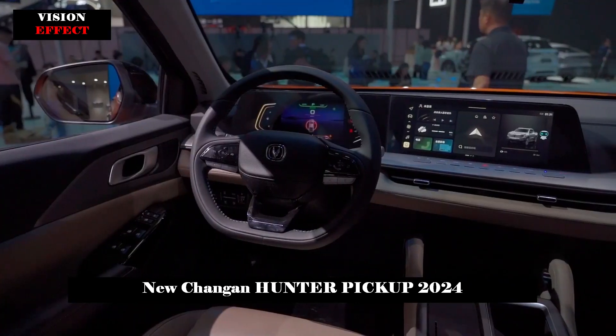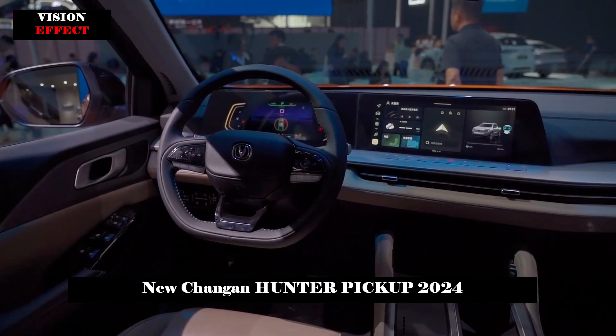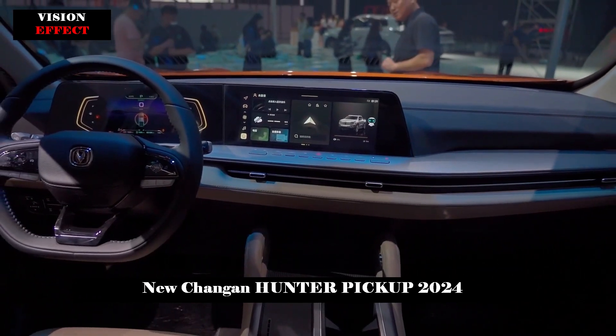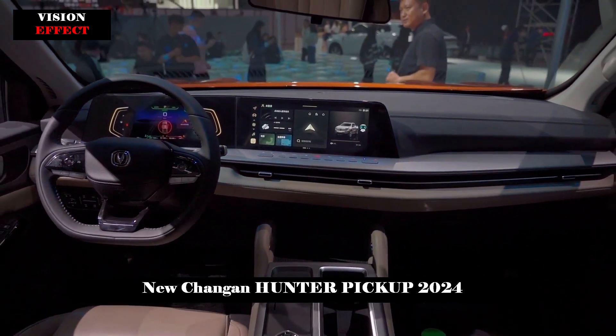According to application information, Chang'an Hunter will be available in standard and long box versions with wheelbases of 3,430mm and 3,180mm respectively, the same as Chang'an Lantua.